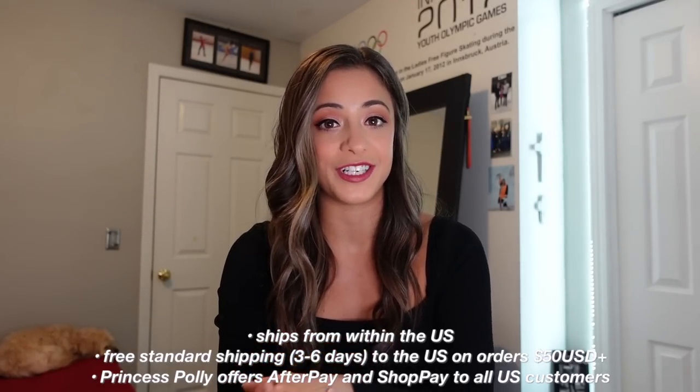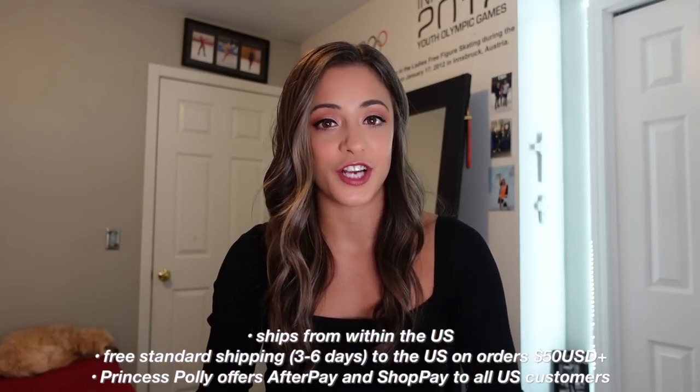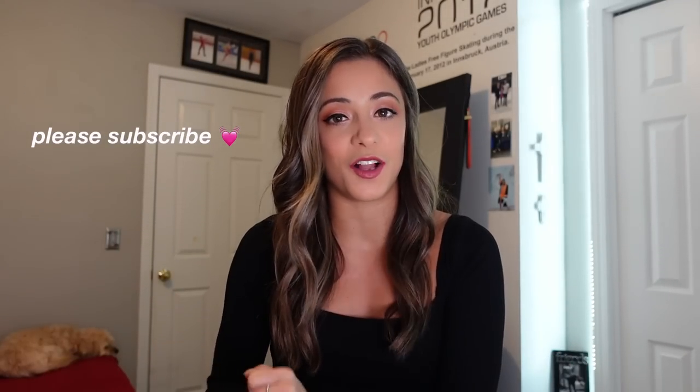I do have a discount code — if you want to save 20% you can use my code ABOUT20 on the website. Princess Polly ships from within the US and they offer free standard shipping on orders over $50. They also offer Shop Pay and AfterPay if that's something you're interested in. I'll have everything linked below.